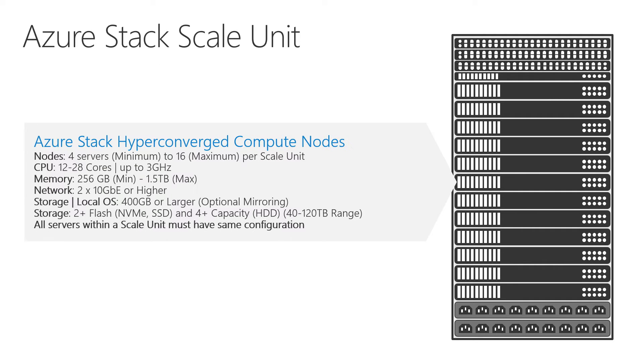We add all the nodes to the configuration as well. There's a large matrix of supported configurations — it starts at four physical servers and scales up to 16. We're at 12 today but going to 16 very shortly. Configurations range from 12 to 28 cores and from 256 gigs of RAM up to one and a half terabytes of RAM per node, so you can build this thing out quite large.